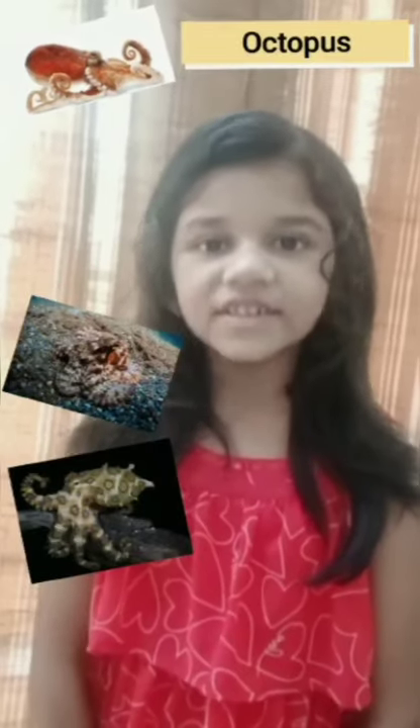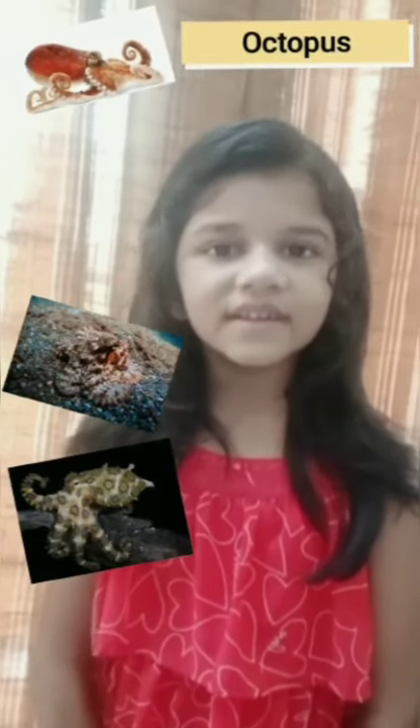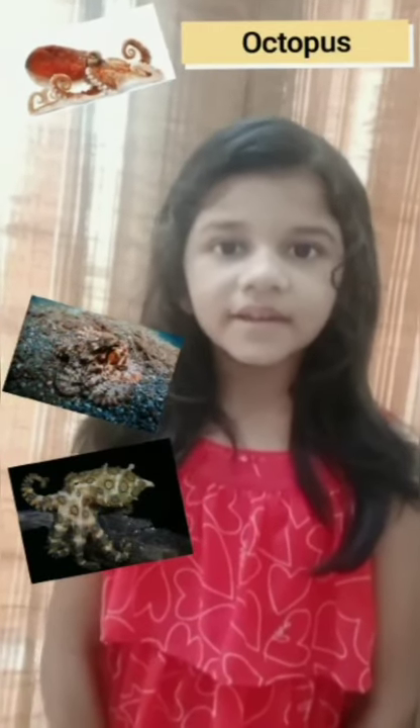Octopus: when they are trying to avoid a predator, they swim over rocks and grass and hide themselves. With their color-changing capabilities, it is easy for them to deceive their predators. They do this immediately after ejecting black ink into the water.